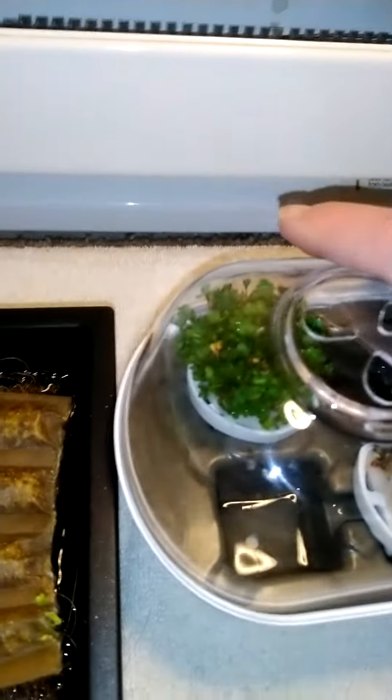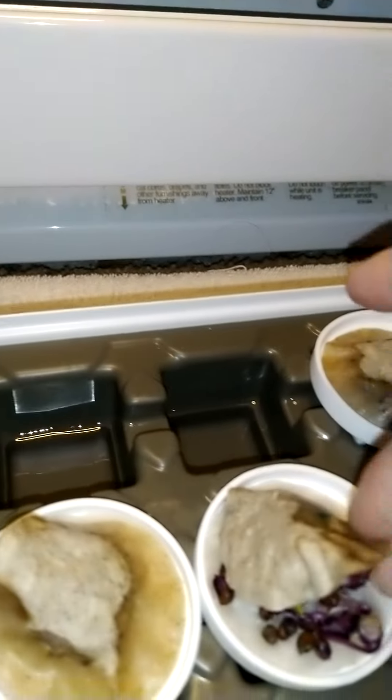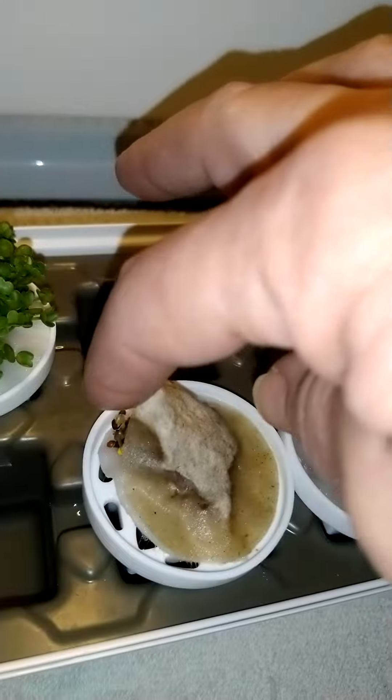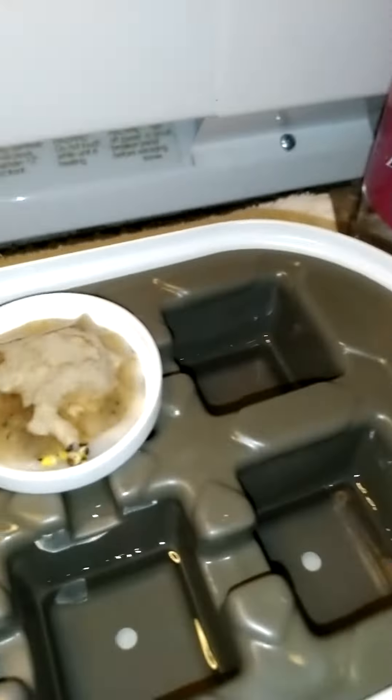And today I'll peel off this. I think it's ready. Let me try. I'm gonna leave that a little longer, and that one too.